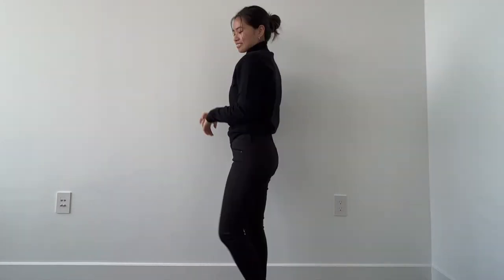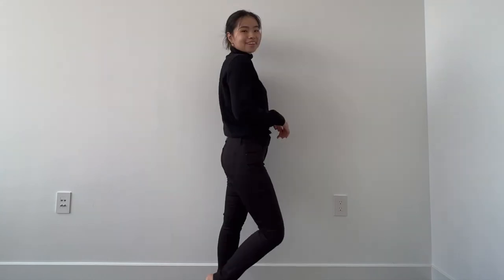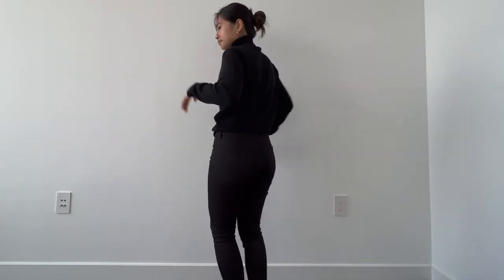Next, I decided to switch things up and I paired the cashmere turtleneck willow sweater with the mid-rise skinny bond jeans.